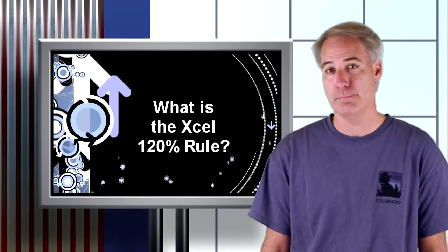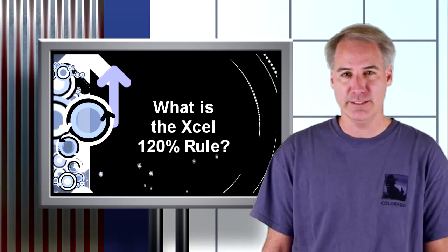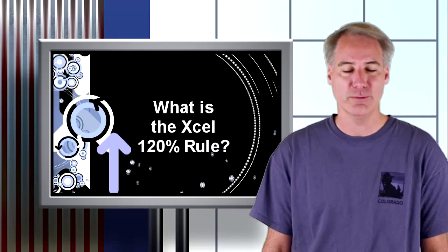Hey everybody, this is Dave Dugdale, SolarDave.com. Today I'm asking John Shaw from Bell Energy: what is the Xcel Energy 120% rule?